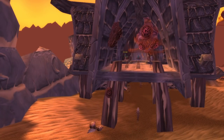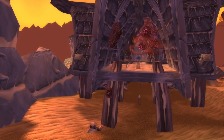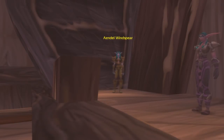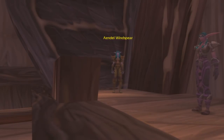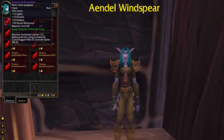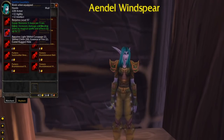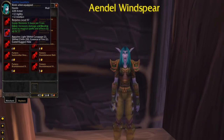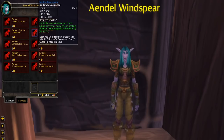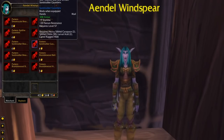Another pretty hidden and out-of-the-way vendor is Aindel Windspear. She is a ghost located in the ruined Southwind Village on the second floor of the village inn in Silithus. She is guarded by a bunch of ghostly druids so you should be careful in reaching her. She sells a bunch of leatherworking recipes that require reputation with the Cenarion Circle, and the Dreamscale Breastplate is the epic item recipe which can be bought after reaching exalted reputation with the Cenarion Circle. She is a pretty neat NPC that is in the middle of enemy territory.